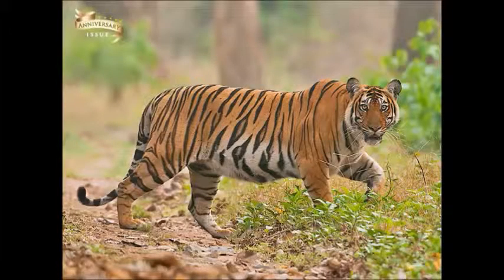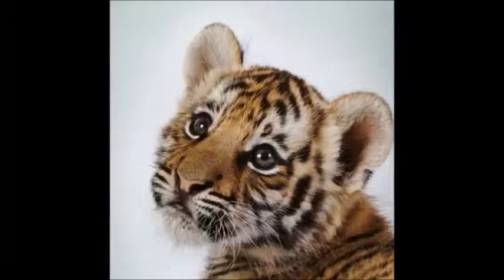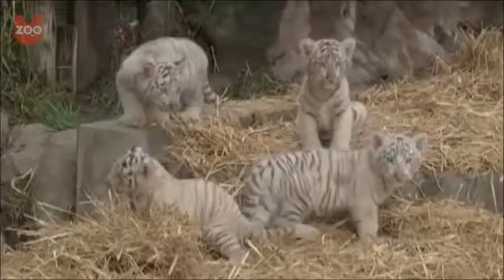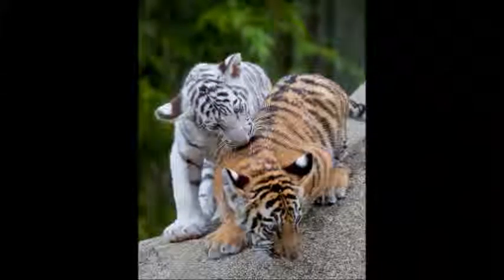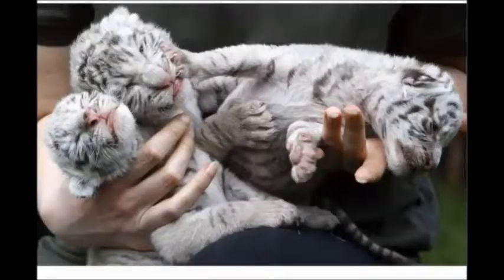The gestation period for the Bengal tiger is around 3 to 3 and a half months. A Bengal tiger will give birth to around 1 to 4 offspring, referred to as cubs. A newborn Bengal tiger will weigh around 1 to 3 and a half pounds. Cubs are completely blind for the first week of their life, and about half do not survive to adulthood.